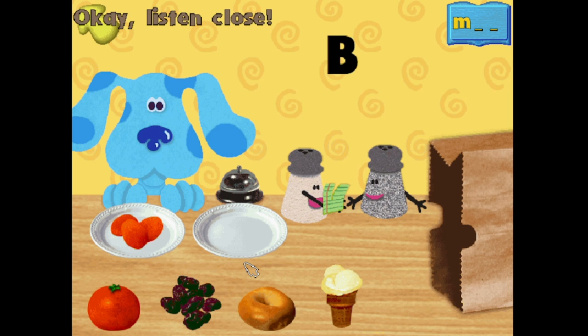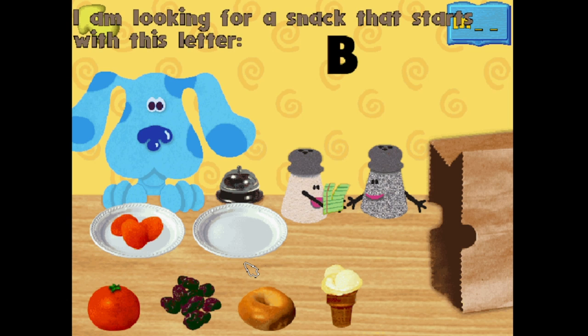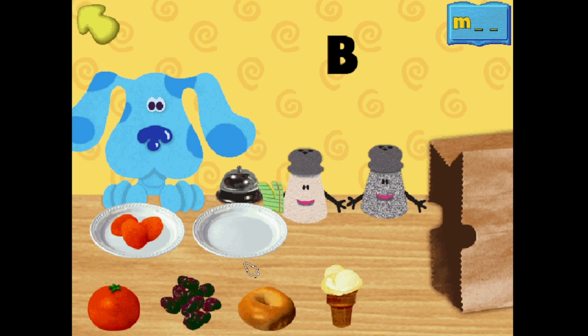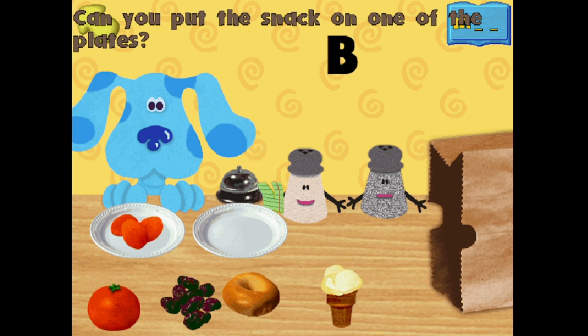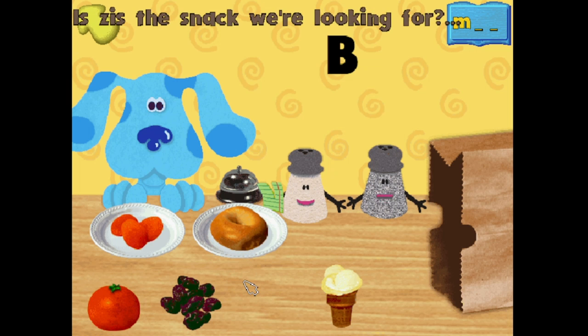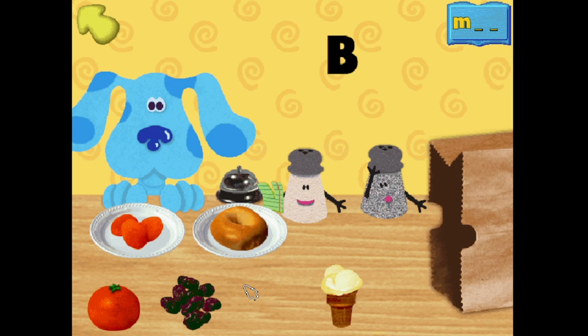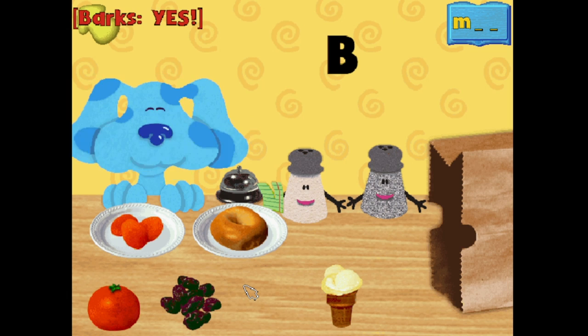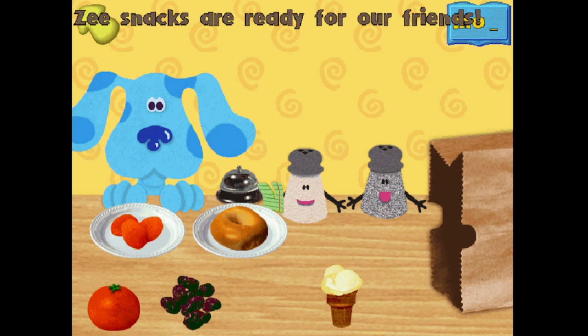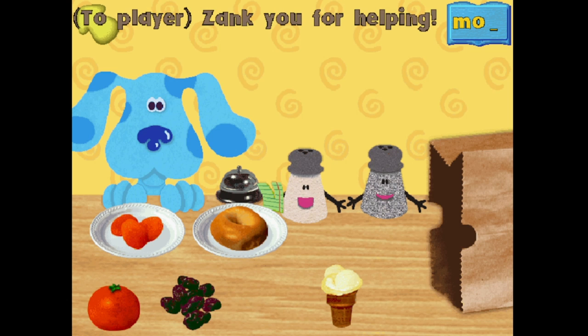Okay, listen closely. I am looking for a snack that starts with this letter. B. That letter sounds like this. Bagel! Can you put the snack on one of the plates? Thank you. Is this the snack we're looking for? B. Bagel. A-ha! That's the snack. The snacks are ready for our friends. Thank you for helping.